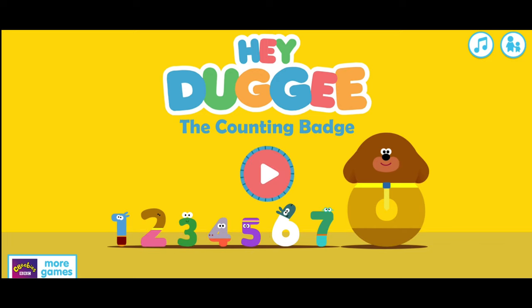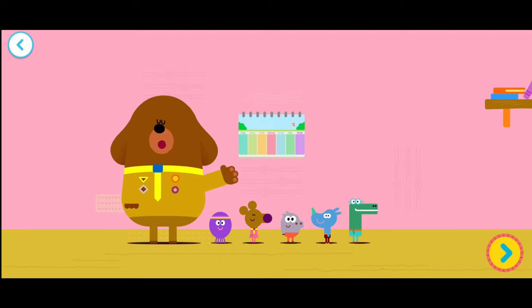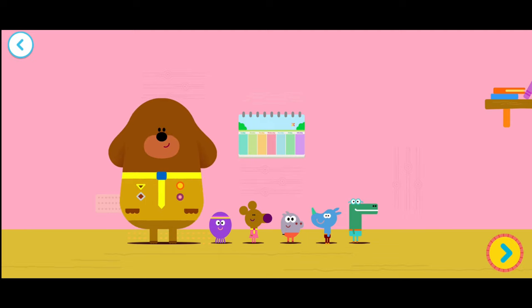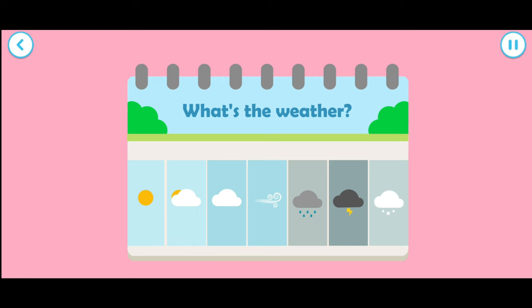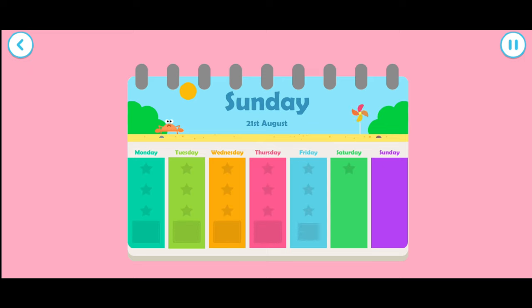The Counting Bear. Tap the play button to start. Are you ready to do some counting, Squirrel? Yay! It's time to practice our counting. What's the weather like outside? It's a lovely sunny day. Do you know what day it is today? Today is Sunday, the 21st of August. Tap the screen to start.